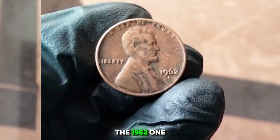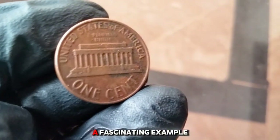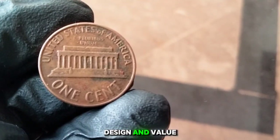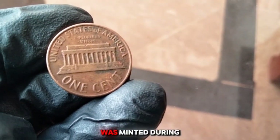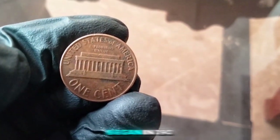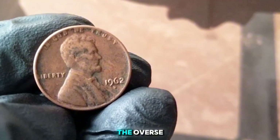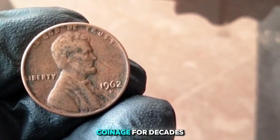1962 one cent — also known as the Lincoln penny. This coin is a fascinating example of mid-20th century American currency. The 1962 penny was minted during a period of economic stability. It's part of the series that began in 1909 commemorating Abraham Lincoln's 100th birthday, with the iconic Lincoln portrait on the obverse designed by Victor David Brenner.